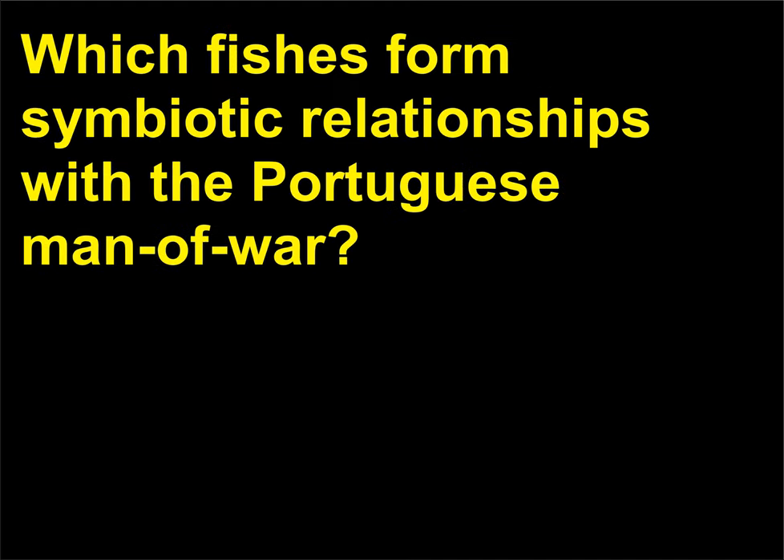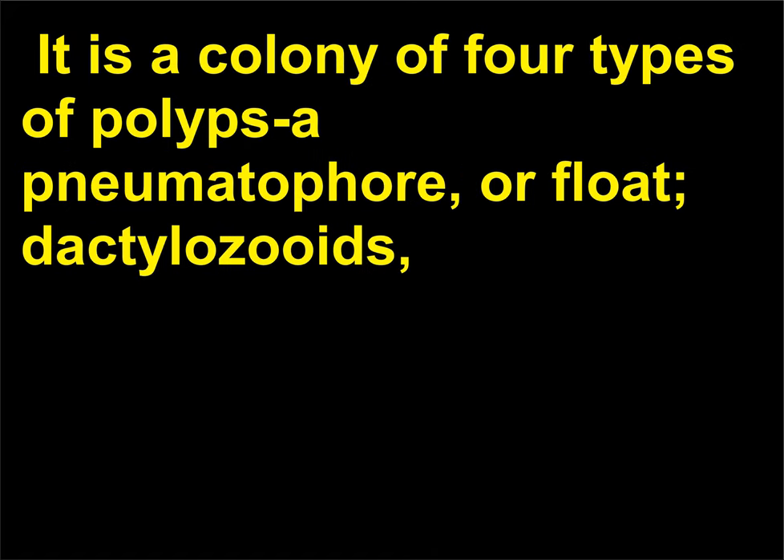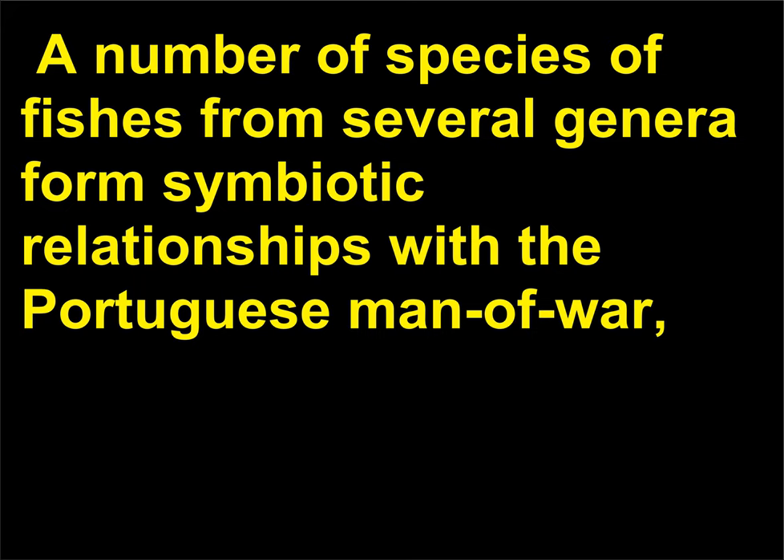Which fishes form symbiotic relationships with the Portuguese man-of-war? The Portuguese man-of-war, Physalia physalis, a member of the phylum Cnidaria, is a floating hydrozoan. It is a colony of four types of polyps: pneumatophore or float, dactylozooids or tentacles, gastrozooids or feeding zooids, and gonozooids which produce gametes. A number of species of fishes from several genera form symbiotic relationships with the Portuguese man-of-war.